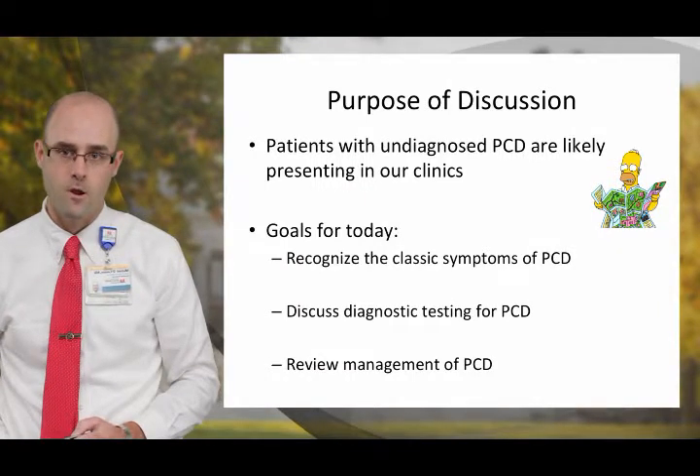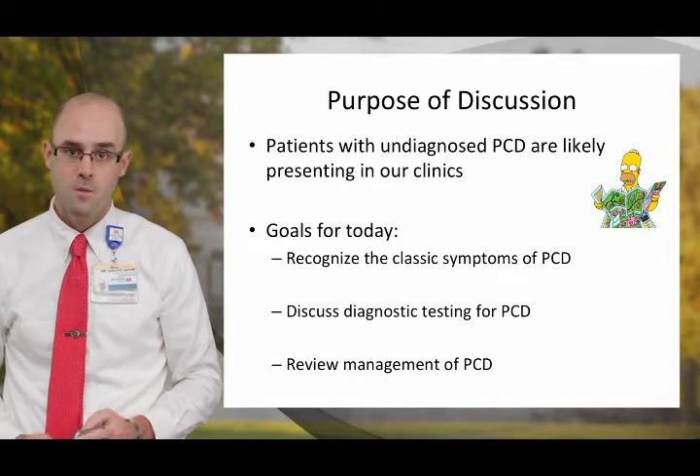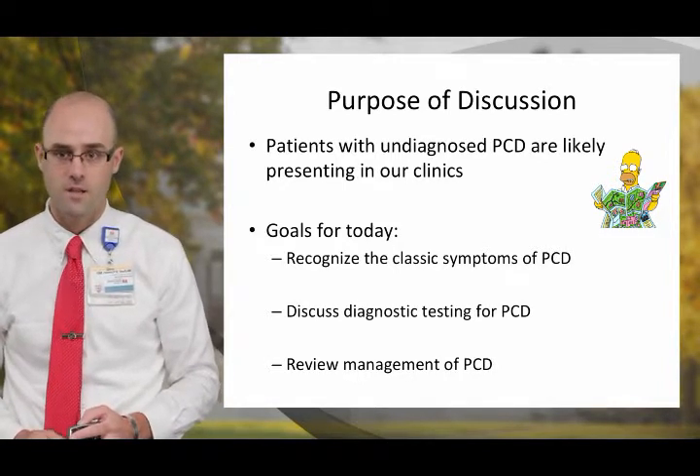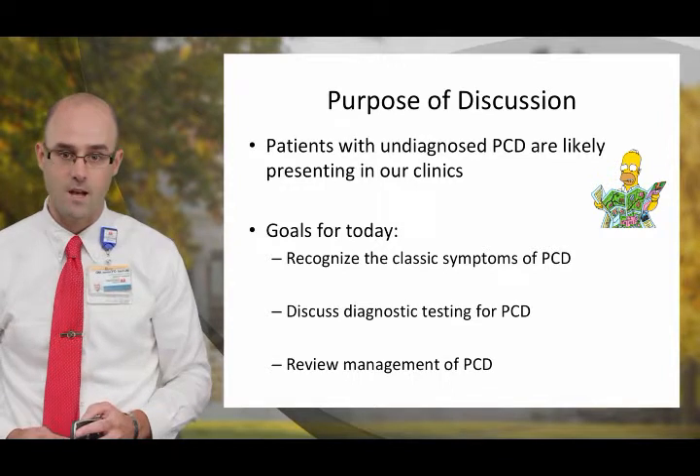Our primary goal for this webinar is to increase awareness of PCD among medical providers. PCD is a rare disease, but these patients are likely presenting in our clinics. Our main goals for today are to recognize the classic symptoms of PCD, to discuss the available diagnostic testing for PCD, and to review the management.